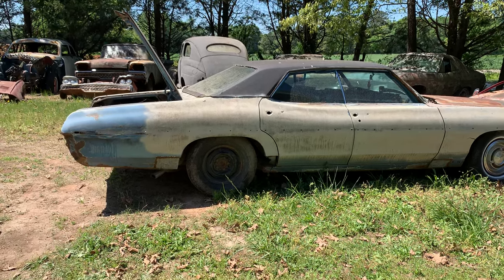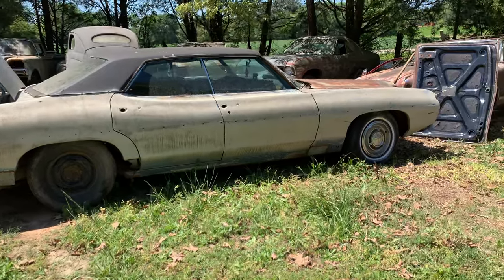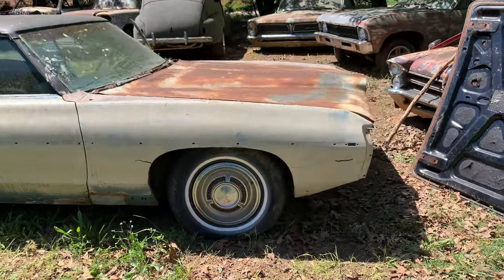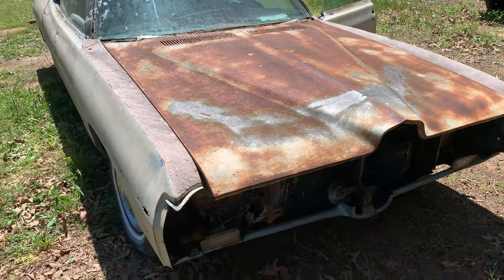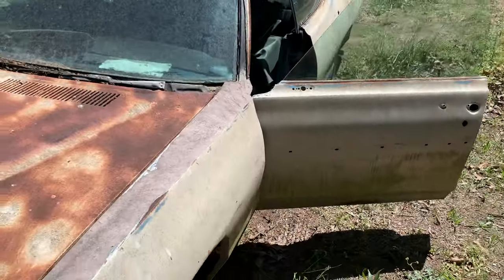This is a 1969 Pontiac Bonneville. All the parts are supposedly here — it's got a 428 in it and it's supposed to run. The motor is all there; I opened it and checked it out earlier. I was gonna buy it just for the motor and transmission.